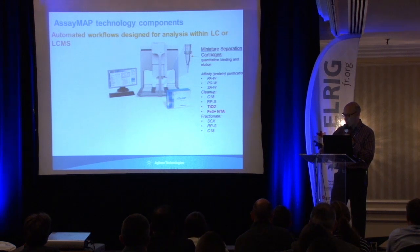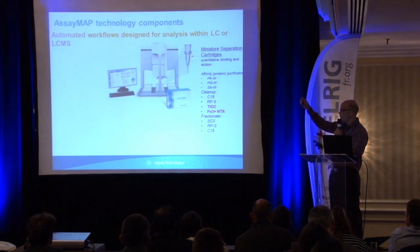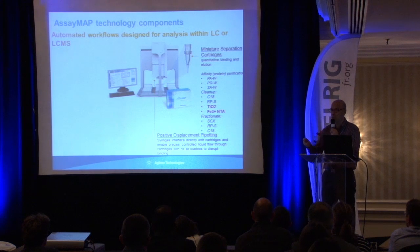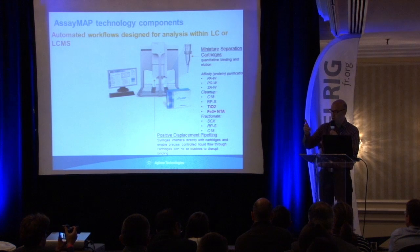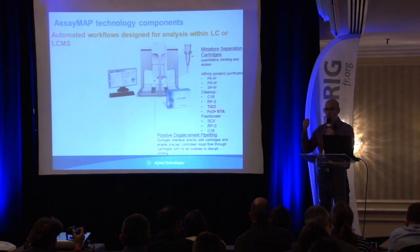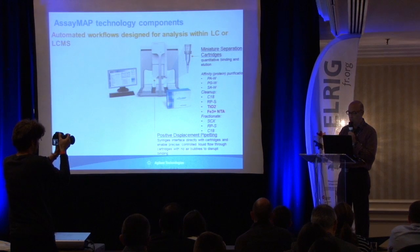The system is based on a cartridge loaded with a 96-syringe assembly. The mechanism is what we call positive displacement — you load the sample, elution buffer, or whatever into the syringe, load the cartridge, and push through. This is why we speak about positive displacement. Importantly, we can choose the speed and flow rate, which is why this qualifies as liquid chromatography.